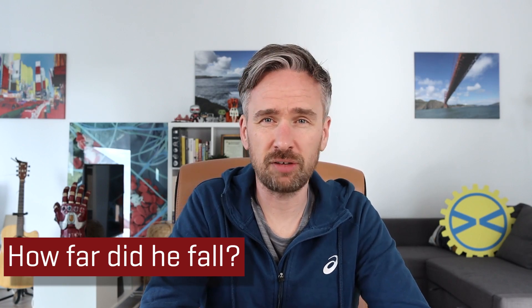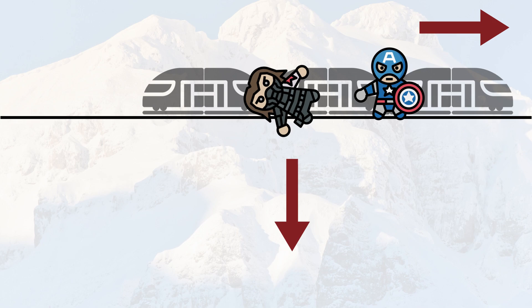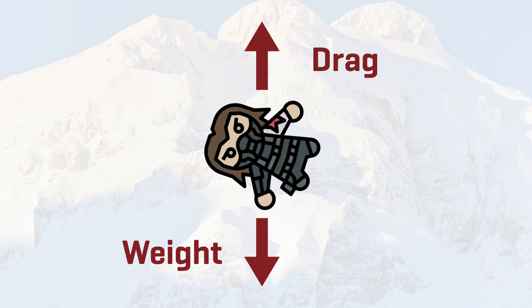First off, let's figure out how far Bucky Barnes actually fell. To calculate this, I'm going to make some quick assumptions. Here we have the train with Bucky Barnes and Steve Rogers trying to apprehend Armin Zola. The train is traveling down the tracks, and at some point the Hydra weapon blast leads to Bucky Barnes hanging off the side of the train and eventually falling. Barnes is now falling and experiencing two main forces: weight due to his mass, and a drag force acting in the opposite direction to motion that will try to slow him down.